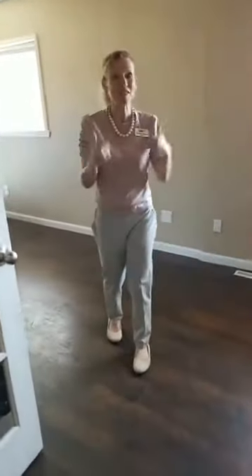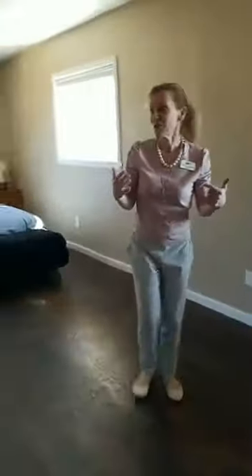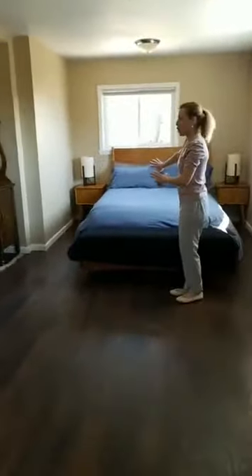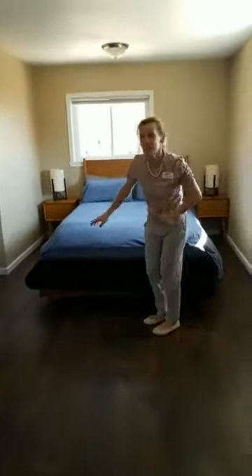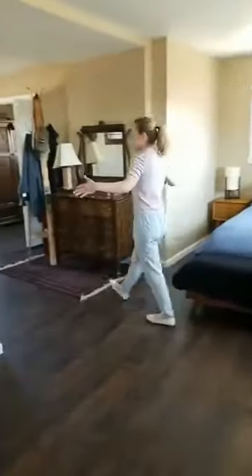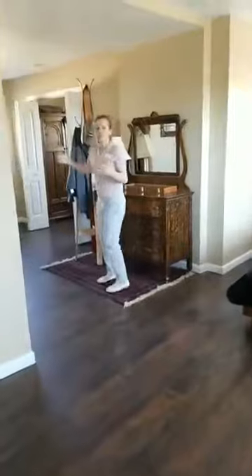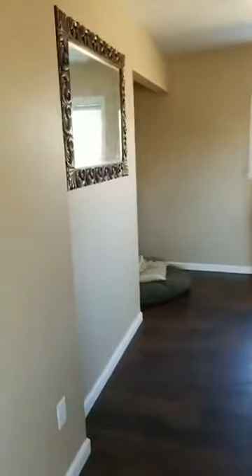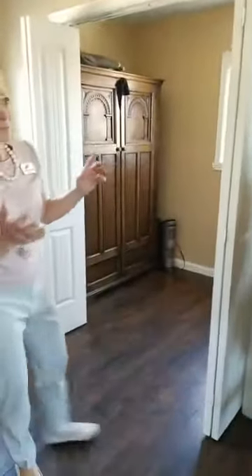Going further down the hallway, here is the master bedroom. It's kind of long, but wait — there is more. There's a dressing room, a sitting room — whatever you want to make of it. And here is a huge area that you can use as a master closet. It is absolutely fabulous.